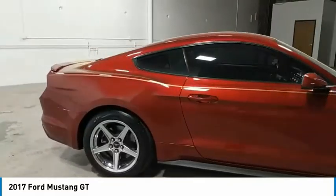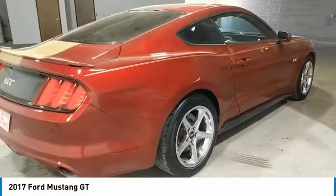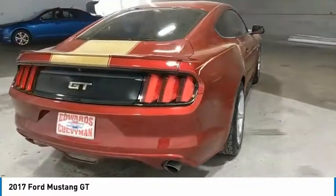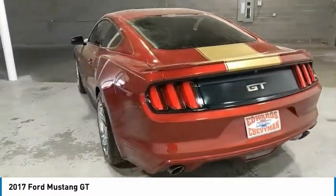Aluminum wheels, traction control, remote keyless entry, fog lights, headlights auto off, mirror memory, security system, cruise control, trip computer, power door locks.